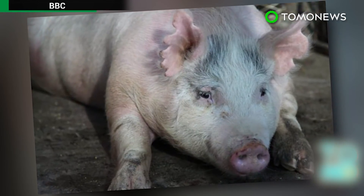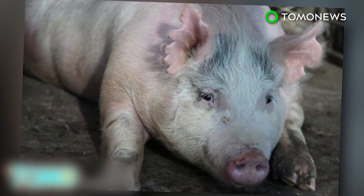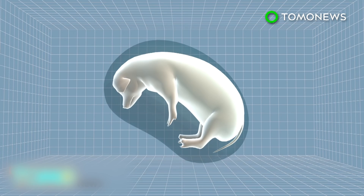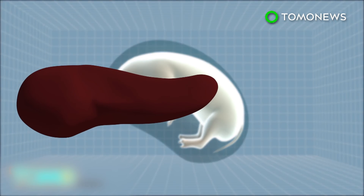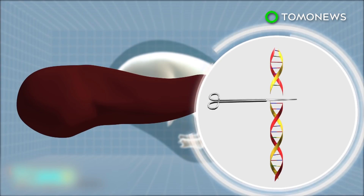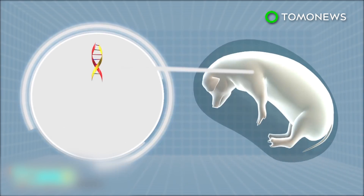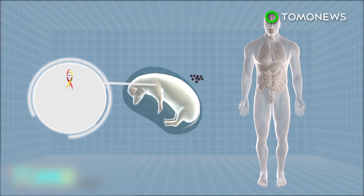Scientists are trying to grow human organs in pigs. A team from the University of California Davis is attempting to produce human-pig embryos to grow human organs in pigs. To grow a human organ such as a pancreas in a pig, one must first remove the DNA responsible for growing a pig's pancreas from a fertilized pig embryo using a technique known as CRISPR gene editing. A void is created after the gene editing, and human induced pluripotent stem cells are then injected into the embryo to fill the void.